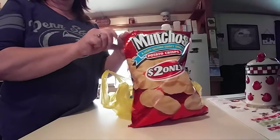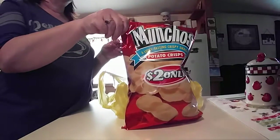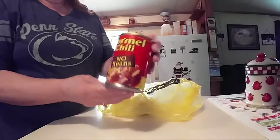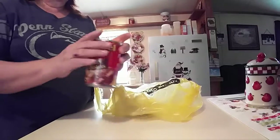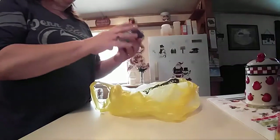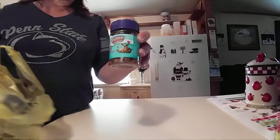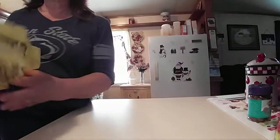I've got a bag of Munchos. And a can of the Hormel Chili without beans. And then I got Pounce Chicken Flavor treats for the cats.